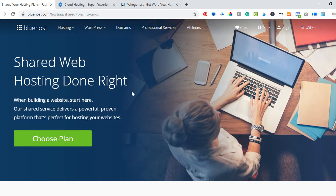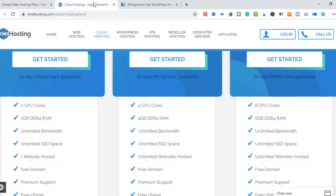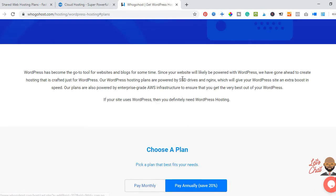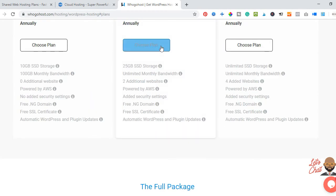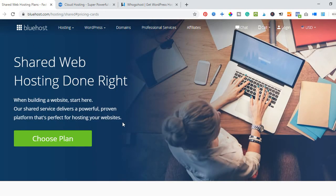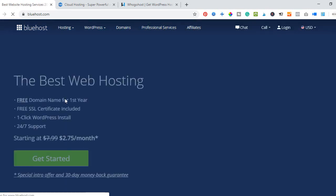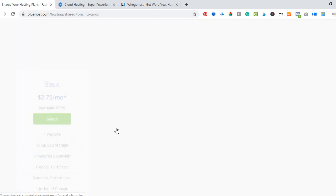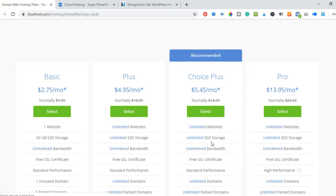The process I'm going to show you for hosting a website is pretty much the same across all three. I'm going to use Bluehost to show you step by step how to get your website hosted. So on the Bluehost homepage you click on 'Get Started,' which brings us to the hosting packages page.